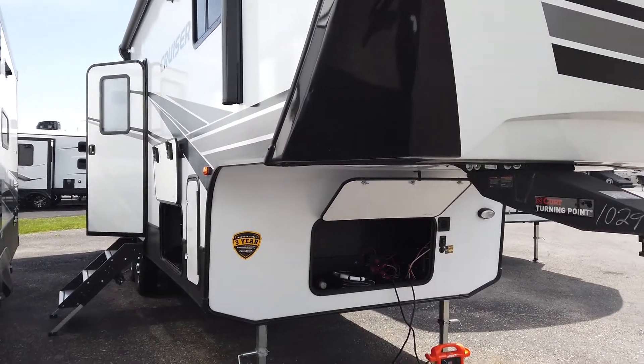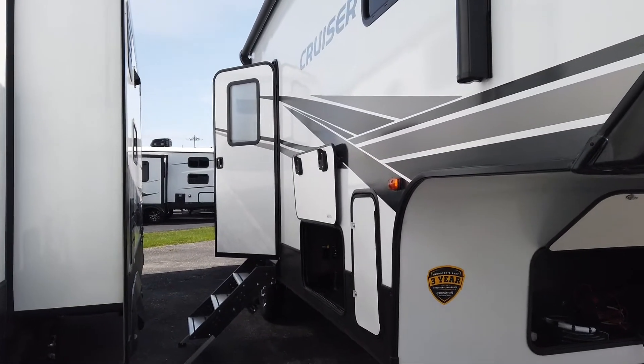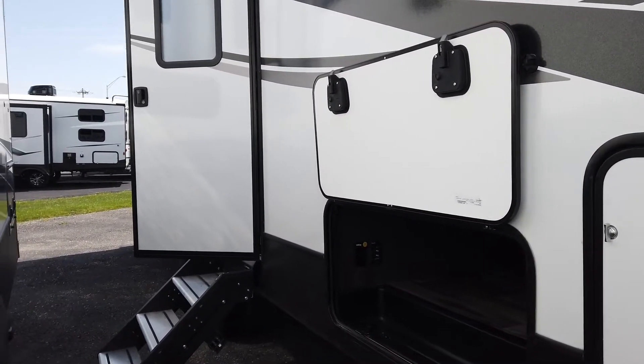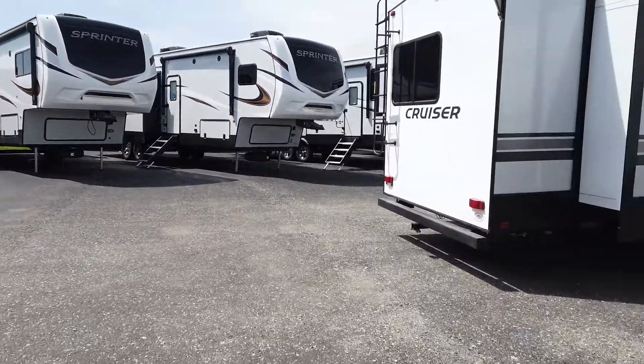This is what most would consider a fairly small bunkhouse — it's only 28 feet long — but it is packed with storage, packed with features, and it feels so much bigger than what it actually is.